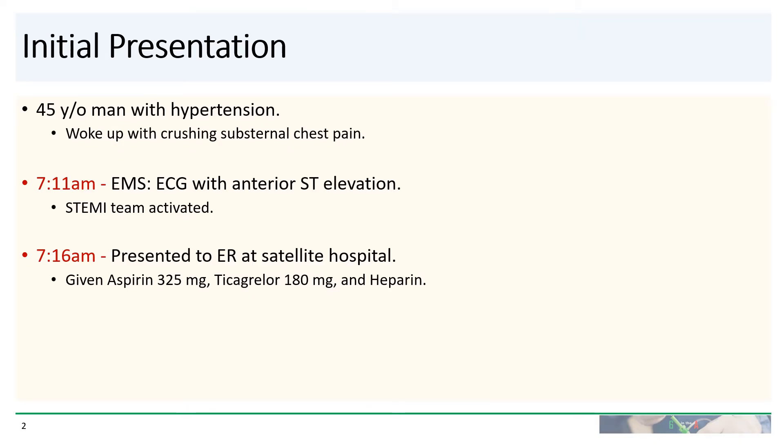Our patient is a 45-year-old man with hypertension but otherwise no significant past medical history. He woke up with crushing substernal chest pain and called the ambulance. On EMS arrival, ECG showed anterior ST elevations and the STEMI team was activated.